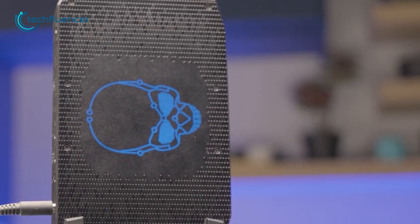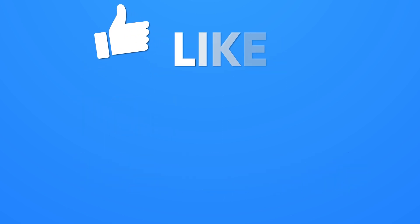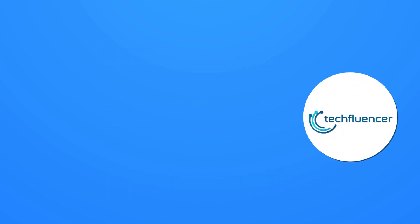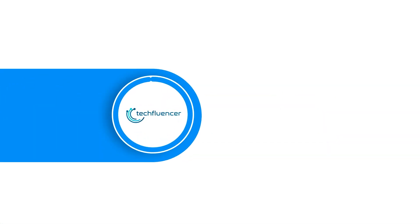That was all about the Intel NUC-12 Serpent Canyon. If you found this video helpful, please give it a thumbs up, share it with your friends, and comment below to let us know your thoughts. Subscribe to our channel and hit the bell icon if you want to see more videos like this on your feed.